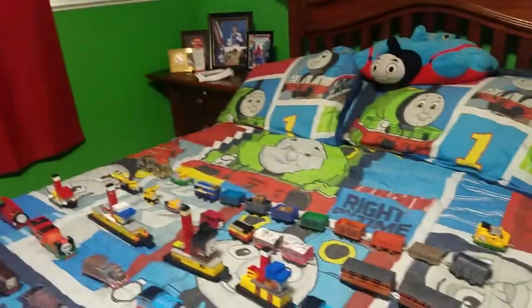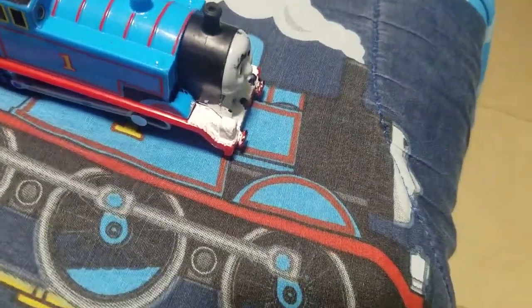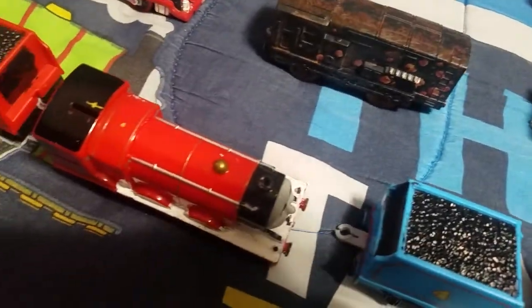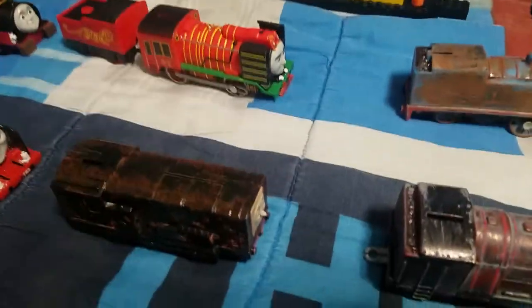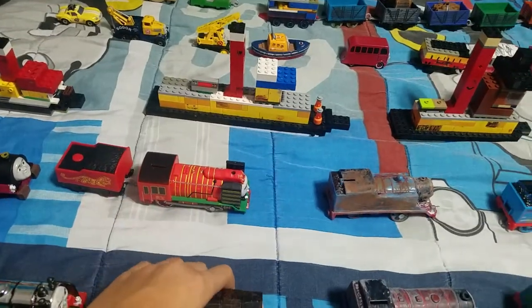Hey everybody, this is a third collection video. First up: Thomas, Edward, Henry, Gordon, James, Percy, Determined Percy, Toby, Duck, Jungle Thomas, Hurricane, and the newest one — I think it's a Core Mine diesel with the diesel pack set.